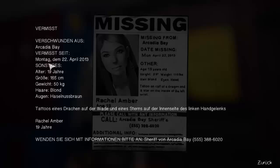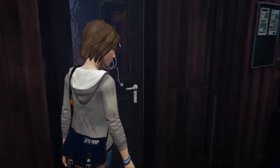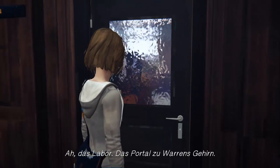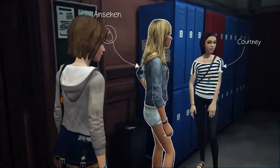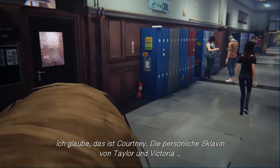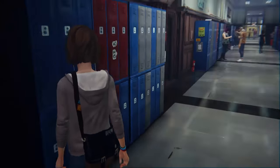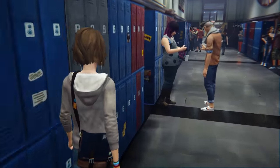The player reads a missing person flyer: 'Missing — vanished from Arcadia Bay. Missing since April 22, 8 o'clock. Tattoo of a star on the inside of the left wrist. Rachel Amber. If you have information, contact Sheriff Arcadia Bay.' The background music is annoying the player.